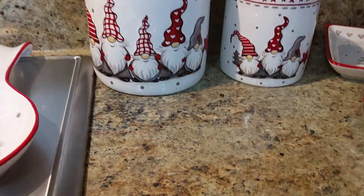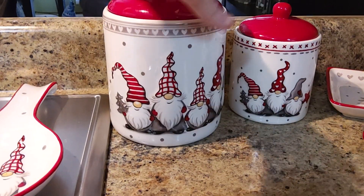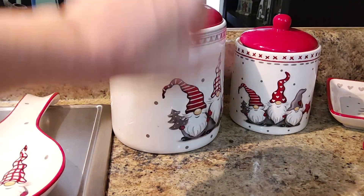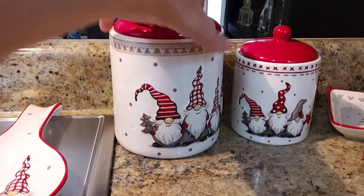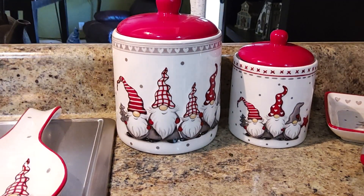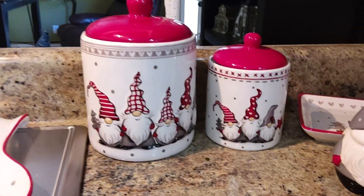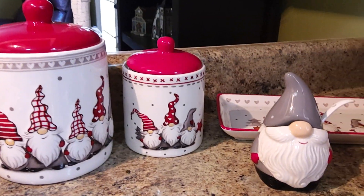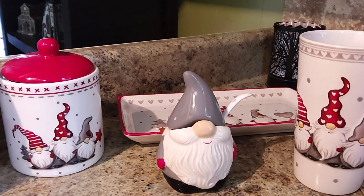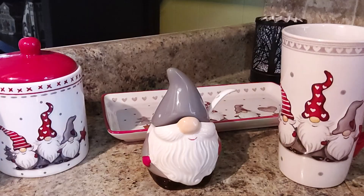All of the gnomes — I don't know if you guys can see this or not, but the gnomes are a 3D raised design. So if you're into gnomes, that might be something that you could consider ordering off of Temu.